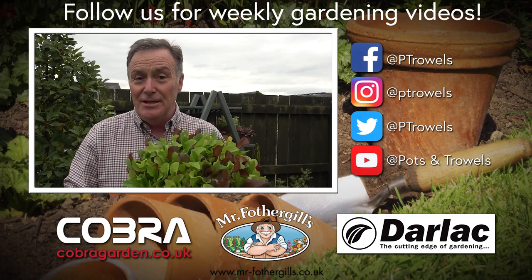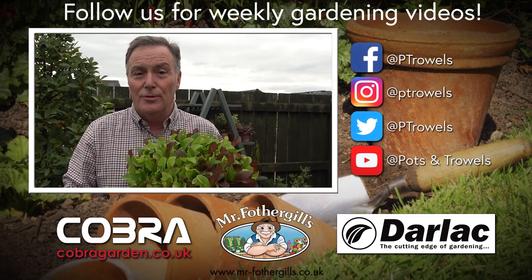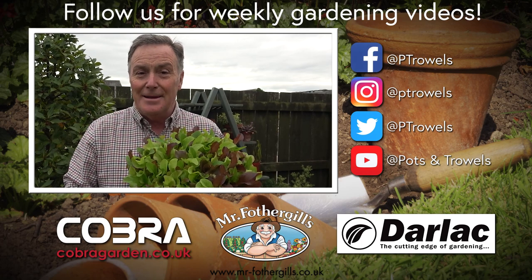Today on Pots and Trials we're catching up with Veg in Pots, brought to you with the support of Cobra Garden, Dalek and Mr. Fothergills.